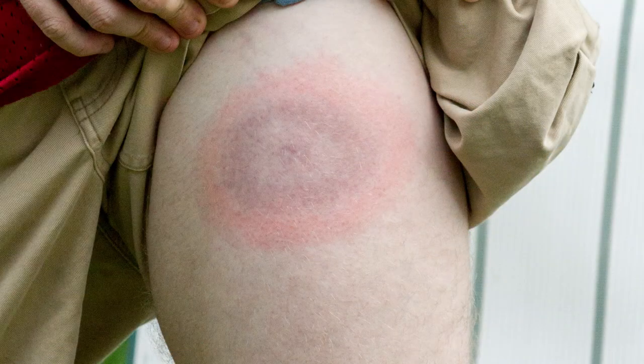In general, ticks need to be attached for 36 to 48 hours to transmit Lyme disease to humans. Typical symptoms include fever, headache, fatigue, and a red bullseye-shaped rash. If left untreated, the infection can spread to joints, the heart, and the nervous system.